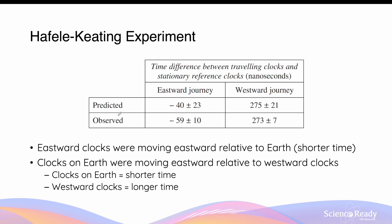However, despite the limited application of special relativity, the observed time discrepancy was consistent with the predicted values produced by using the time dilation equation. The eastward journey showed a shorter time compared to the clocks on Earth because those clocks were moving eastward relative to Earth. So while the clocks on Earth elapsed time t, the clocks on the eastward plane experienced a shorter time t₀.